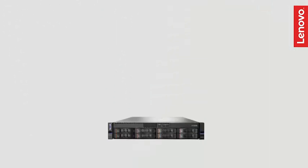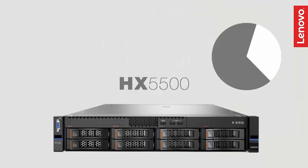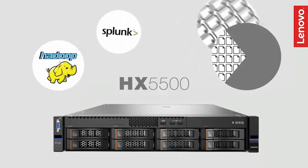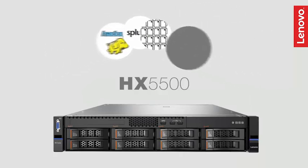The HX 5500 is designed for more demanding virtualization workloads with larger storage requirements, including Hadoop, big data, file servers, Splunk, on-cluster backups, and centralized disaster recovery.